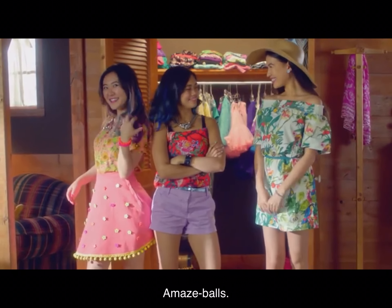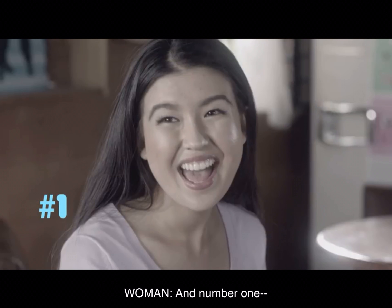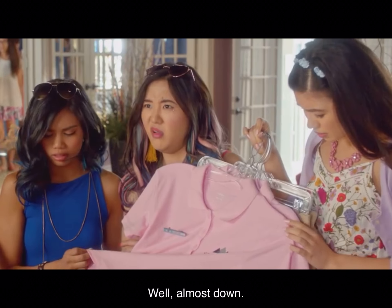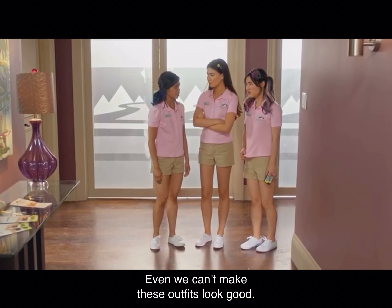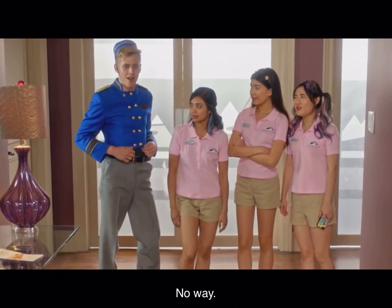Amazeballs. Back to normal sun heat. And number one: never the same look twice. Now you've got the look down. Well, almost down. Even we can't make these outfits look good. I love mine. I'm so DJing in this. No way.